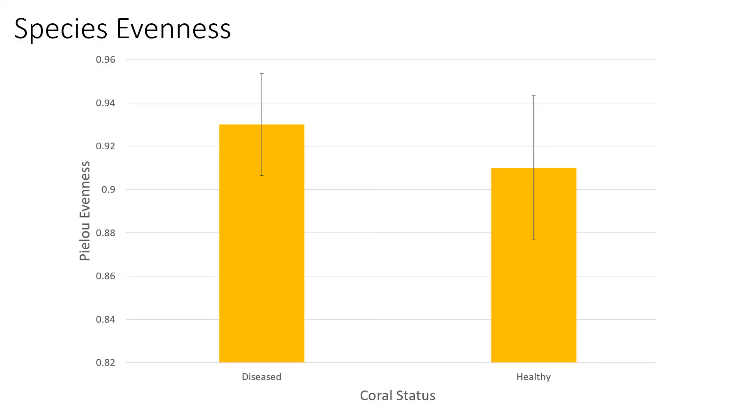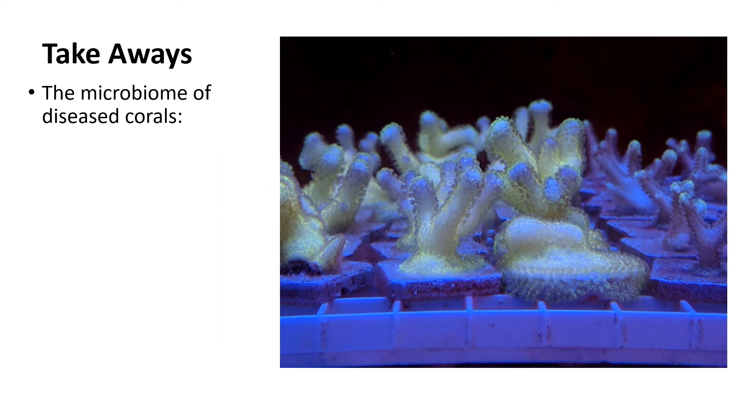We also looked at evenness of the samples. This graph shows the PILU evenness scores of the disease versus the healthy groups. PILU evenness is a metric for how even or how equal in relative frequency the different bacterial orders are, where the closer the score is to 1, the more even the community is. We see here that the disease samples are much more even with a score of about 0.93. While these results concur with what we predicted — higher diversity and evenness in diseased corals — our small sample size prevents us from making any statistical conclusions.